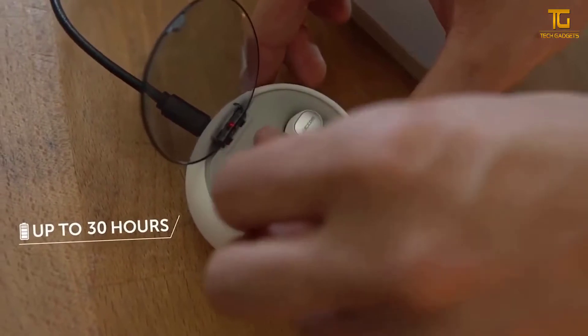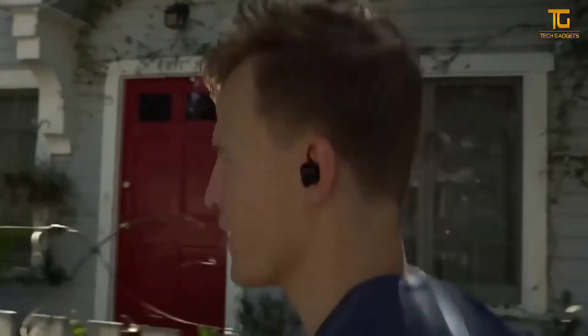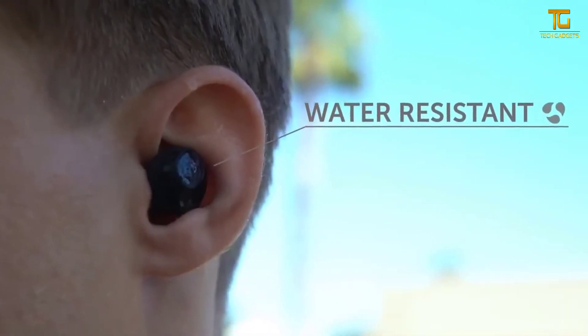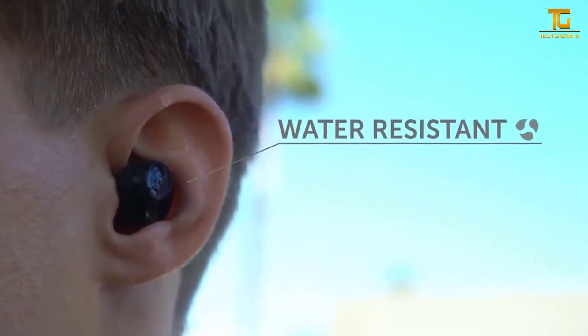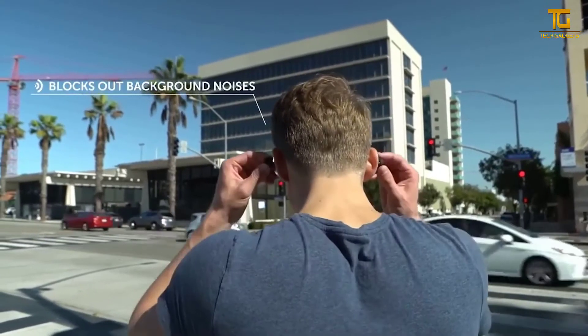Thanks to three different sized nozzles, the headphones can be comfortably placed in the ear and completely isolate external noise. To control playback, the creators have added touch panels as well as a microphone with a vertical layout to answer calls even in noisy places. The cost of these wireless headphones is $90.